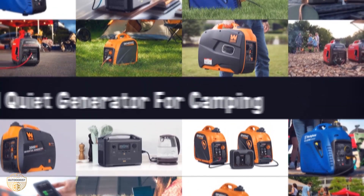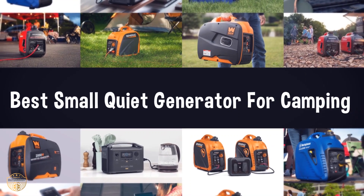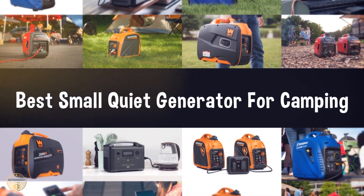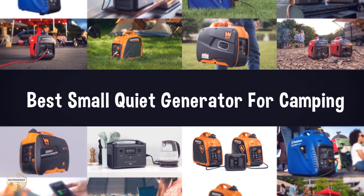If you are looking for the best small quiet generator for camping, we have listed these top 5 best small quiet generators for camping to help you choose the perfect one. Links to the products mentioned in the video are in the description below.